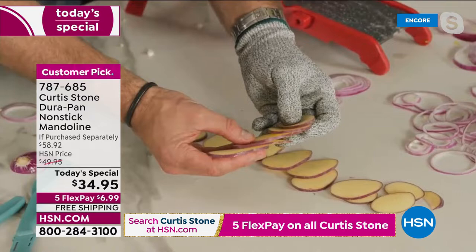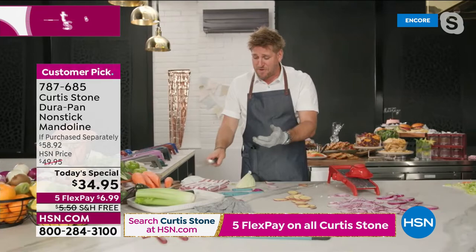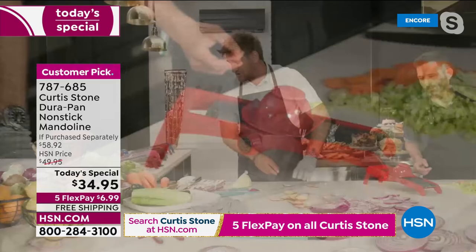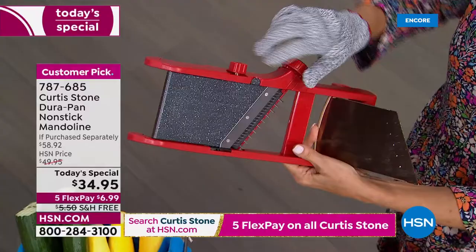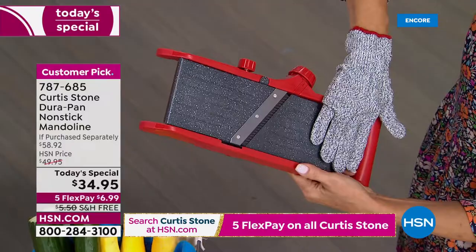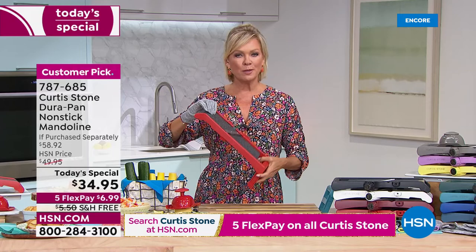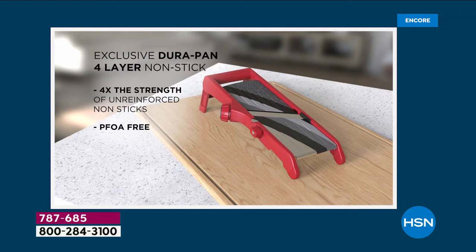With that Japanese steel blade and Durapan as the coating on the actual mandolin, it is so simple and easy. You can see the uniformity — every single slice is absolutely perfect. I'm wearing this glove because it's cut-proof; it has the same material used to make bulletproof vests and can take five pounds of pressure on a sharp blade. We want you to be safe and have a wonderful experience. This is Durapan — the non-stick on this portion of the tool I've never seen incorporated into any mandolin before.